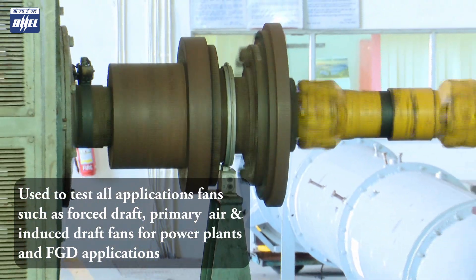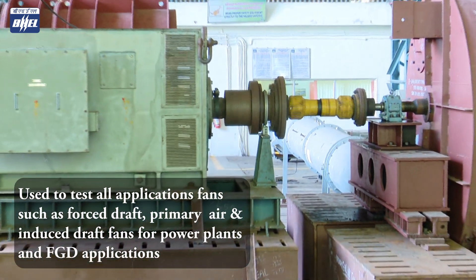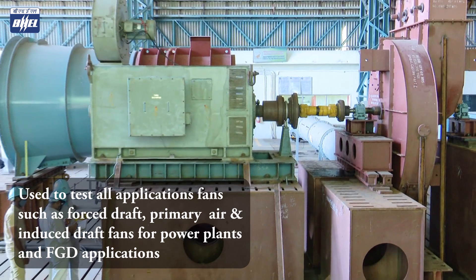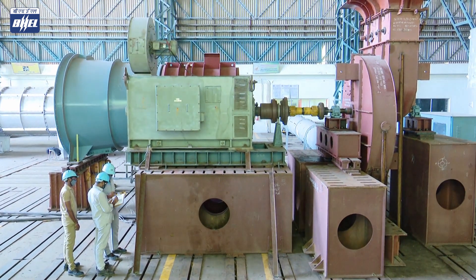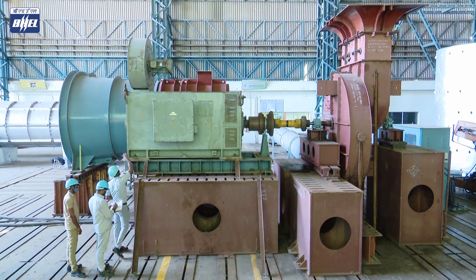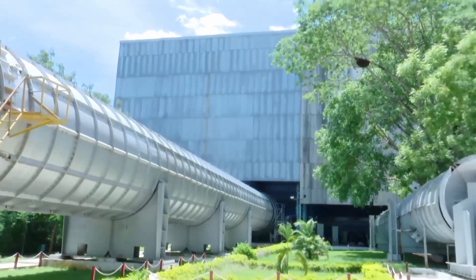The test track of this facility is equipped with necessary ducts and an automatic throttling device to provide the necessary system resistance requirement through pressure and volume. A very high capacity 3000 kilowatt motor with VFD and necessary torque transducers are equipped to measure power consumption by the fan.